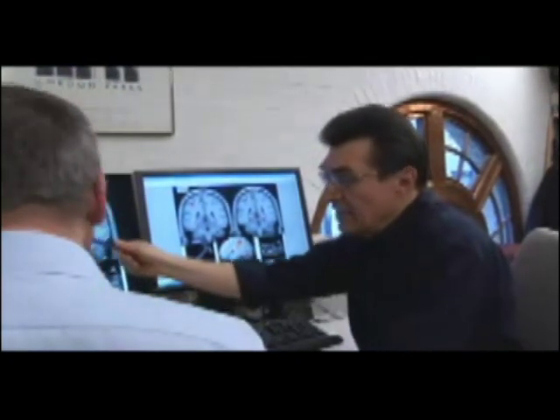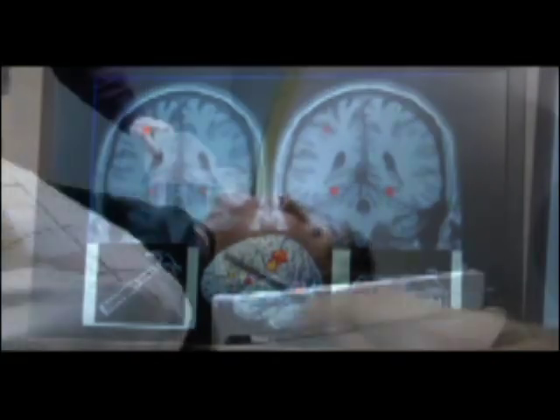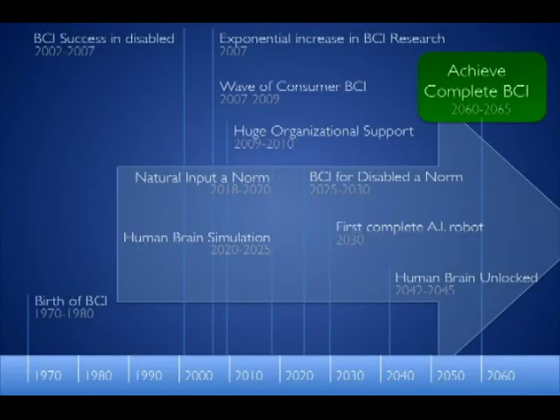Imagine mind-controlled wheelchairs or exoskeletons. With more research, life for the physically impaired could improve dramatically. Our brains have a similar enough organization that we can use the patterns of activation from one brain to try to decode another's. They say in theory that means non-invasive mind reading is possible. But could it also be used to invade our privacy?